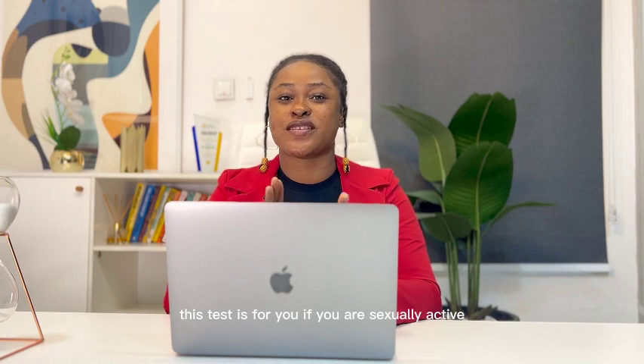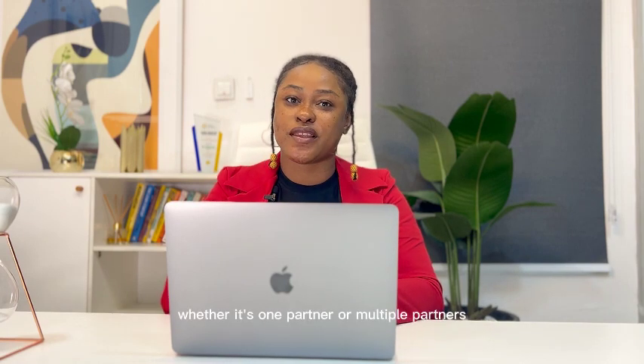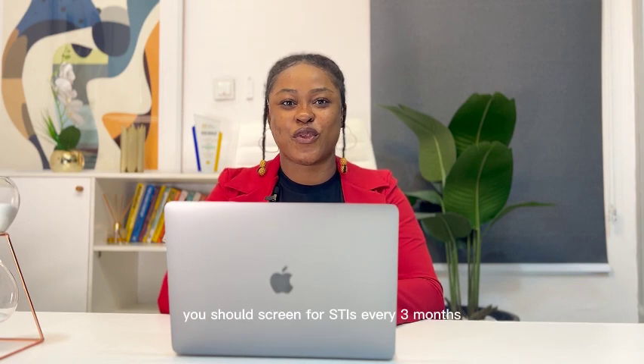This test is for you if you are sexually active or have been sexually active in the past. Whether it's one partner or multiple partners, you should screen for STIs every three months.